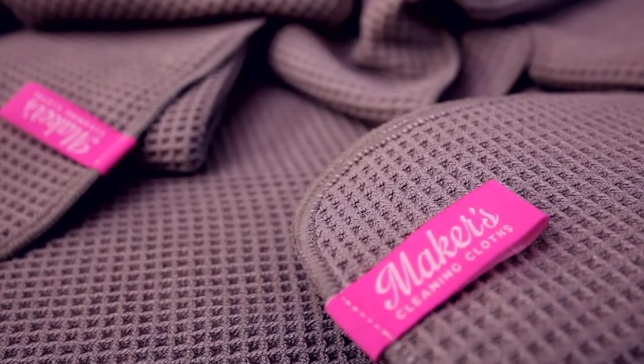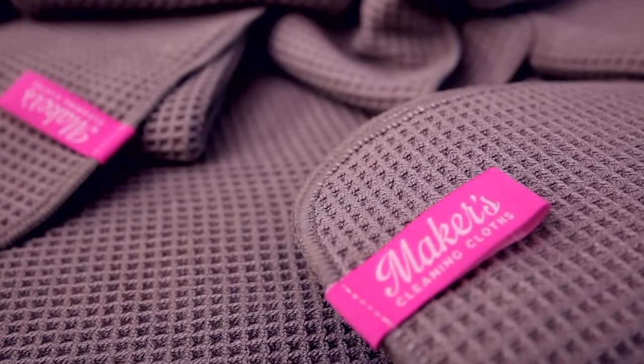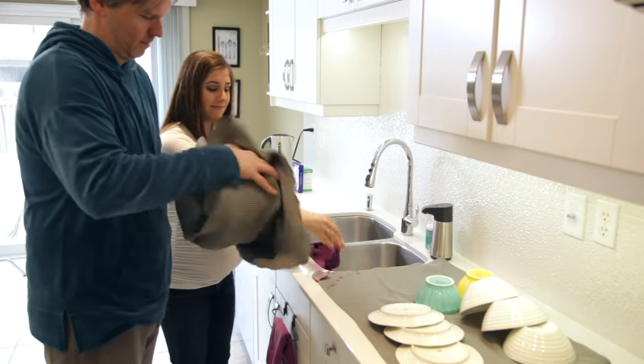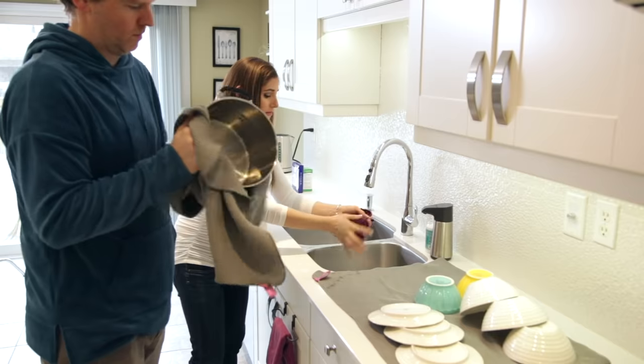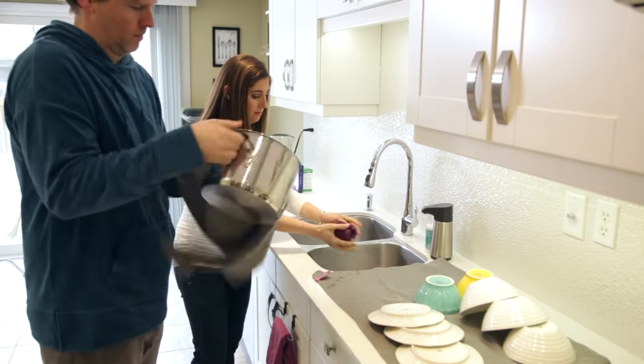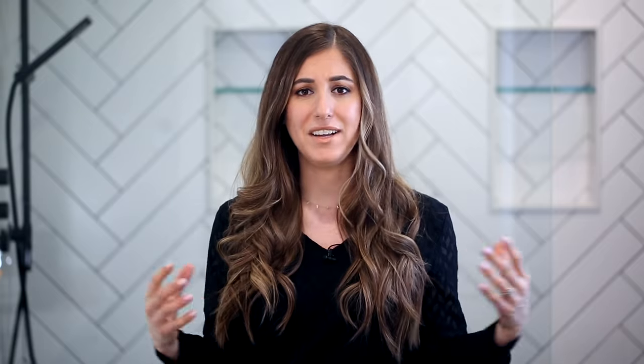Our most popular cloth, hands down, is our waffle weave. I love it, you love it, and anybody who's gotten their hands on it loves it too. The feedback we've received about this cloth: it doesn't smell. People use it outside of the kitchen as a hair turban, to clean their dog's paws, as a baby towel, at the beach, and in their car. People are using their waffle weave towels for everything.